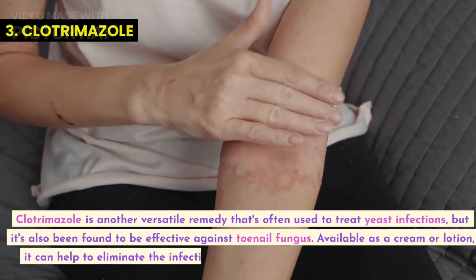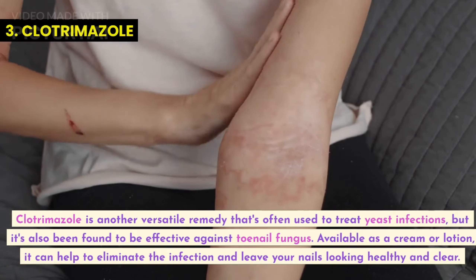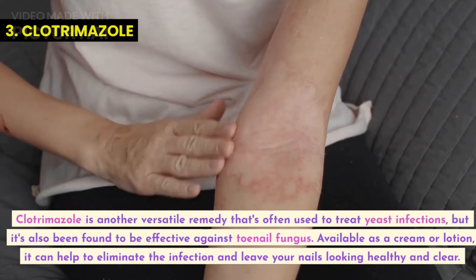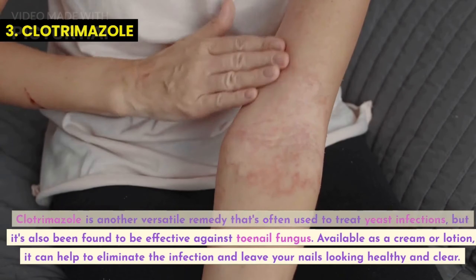Clotrimazole is another versatile remedy that's often used to treat yeast infections, but it's also been found to be effective against toenail fungus. Available as a cream or lotion, it can help to eliminate the infection and leave your nails looking healthy and clear.